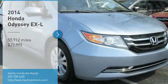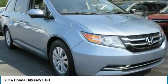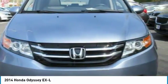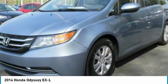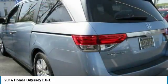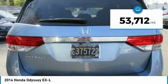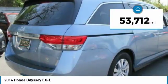Take a ride in the 2014 Odyssey. The Honda Odyssey is a showcase of distinguished style, captivating technology, and advanced safety features. A must for all families and is priced below $25,000. This vehicle has less than 55,000 miles.